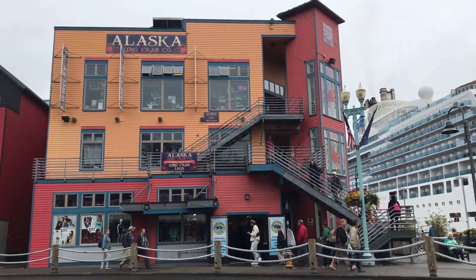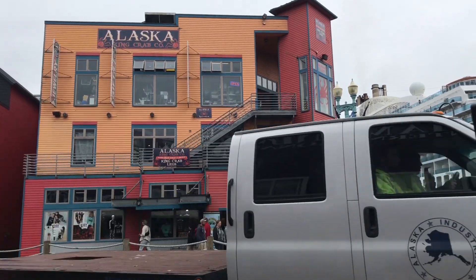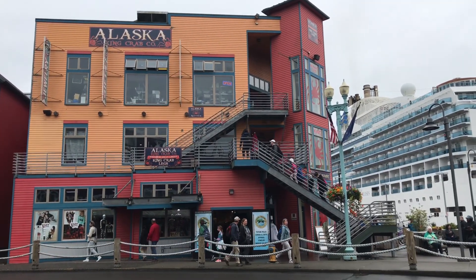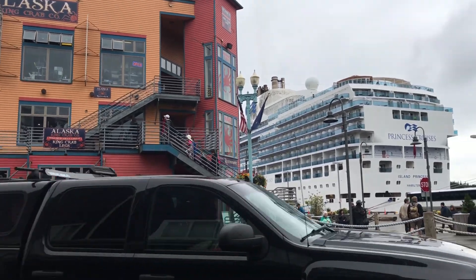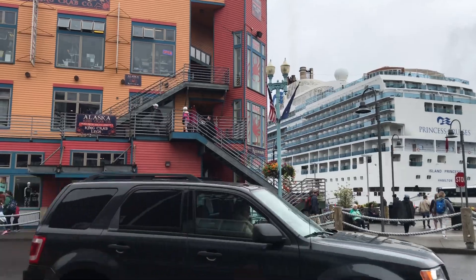Apparently this is one of the famous places for all-you-can-eat crab legs. Let's go over there and take a look and see how much they charge. We just finished lunch at the Alaska King Crab Company. The king crab legs were exceptional, but the crab cakes were very disappointing — they were lacking the main ingredient of crab.